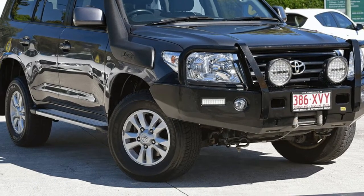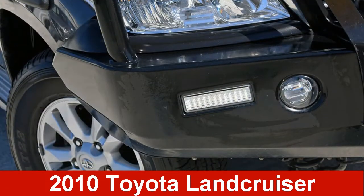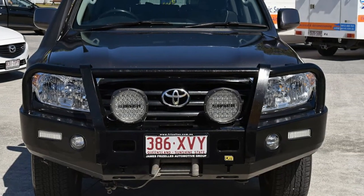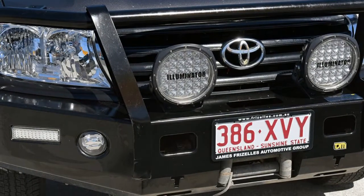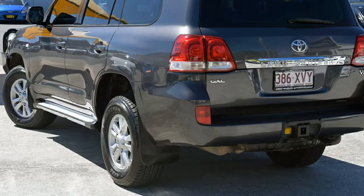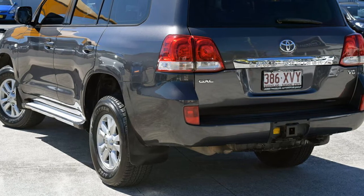Be the envy of your friends in this 2010 Toyota Land Cruiser. This Land Cruiser has a reliable 4.5 litre engine and a smooth shifting automatic transmission. The attractive grey exterior is complemented by its stylish interior.